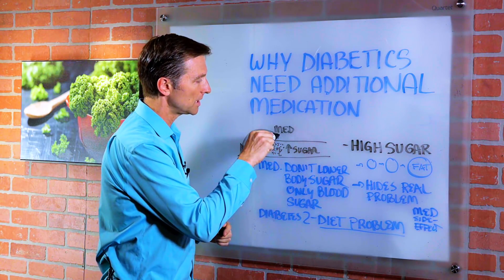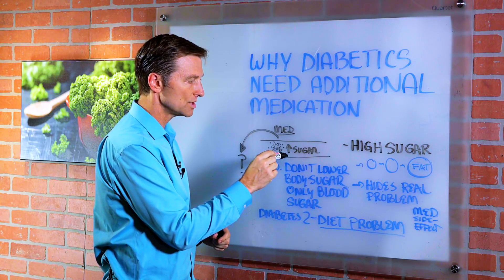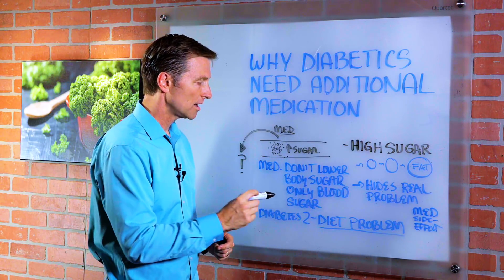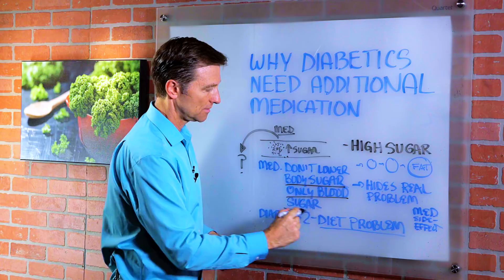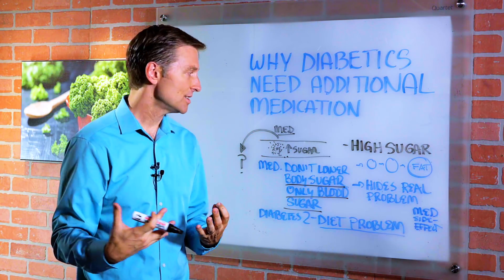So the purpose of the medication is to lower the blood sugar — it removes the sugar. But diabetes medication does not lower the body sugar, only the blood sugar. So the sugar in your body is still there, it's just not in the blood.